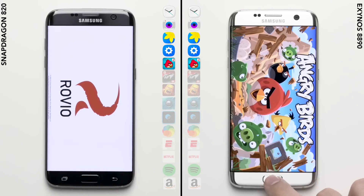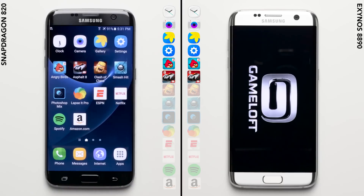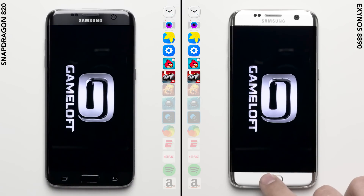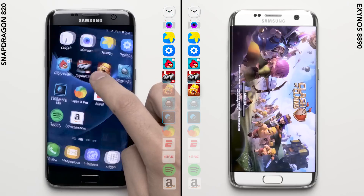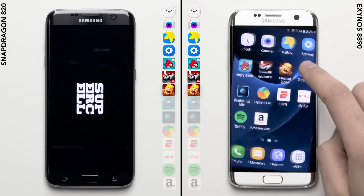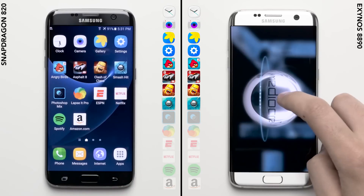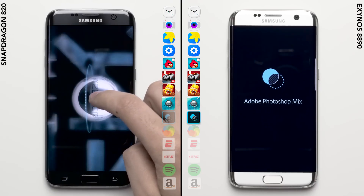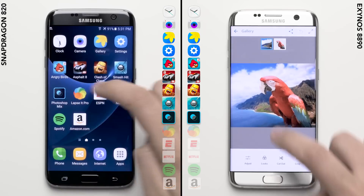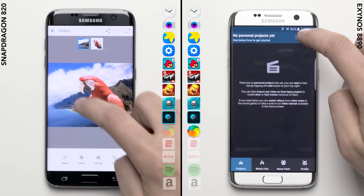The Exynos has quickly pulled ahead in this first lap, already finishing up with Angry Birds and starting to work on Asphalt 8. We're not even halfway through this first lap, so there is still plenty of time for both variants to show off what they can do. It's this first lap I'm most interested in seeing, as a phone's processor can make a significant difference during the initial loading of an application. So far, it looks like the Exynos is edging out the Snapdragon, being almost a full lap ahead finishing up Photoshop Mix and heading into Lapse It, where each one will create a time lapse from the same exact video file.